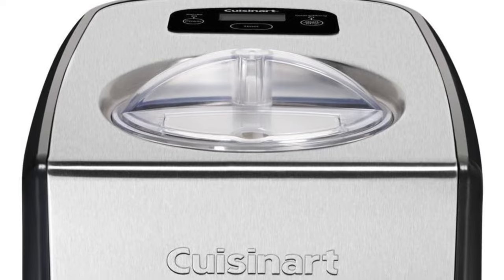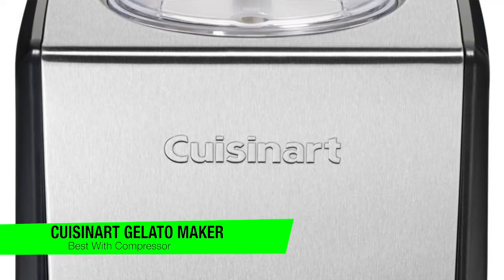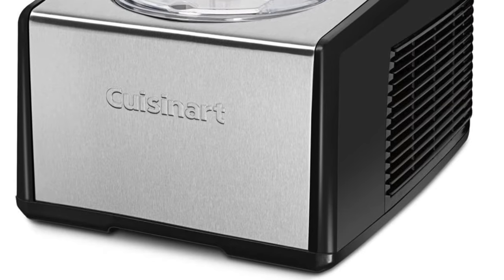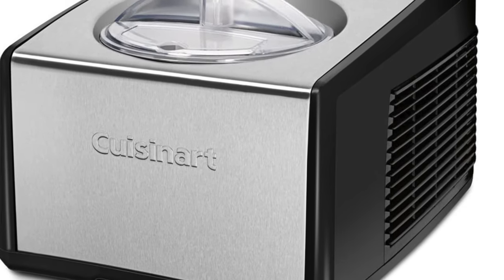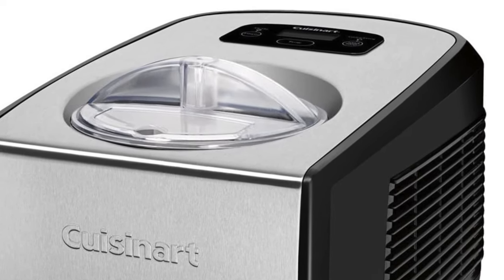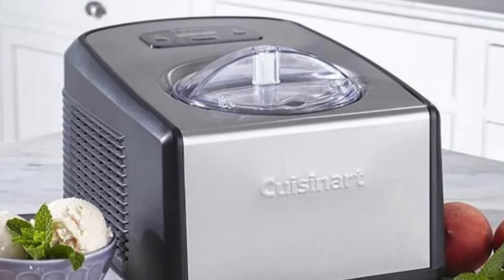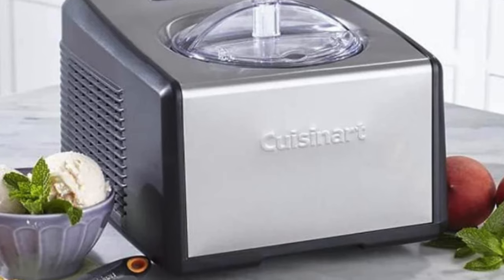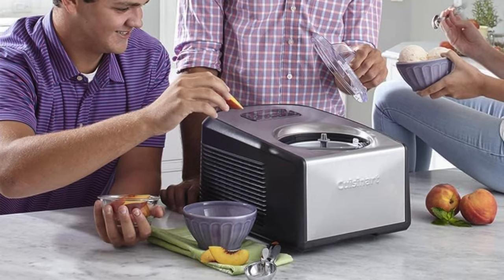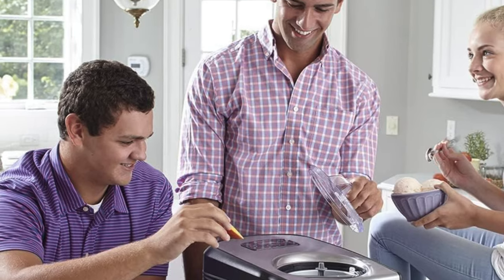The next one on the list is my recommendation for the best with a compressor — this is the Cuisinart Ice Cream and Gelato Maker. This is the kitchen equivalent of having a personal assistant who's always ready to whip up a frozen treat. No need to pre-freeze anything. This machine is always game for an ice cream party, like a friend who's always up for a spontaneous road trip. Key features: no pre-freezing — it's always ready to go, like a superhero on standby. Ice cream emergencies? This machine has your back. Reliable results as well — consistency is key and this machine delivers every time. And simple to use — turn it on, set the timer and ice cream magic just happens.